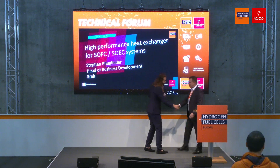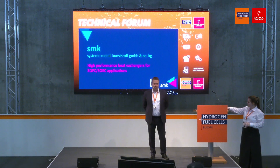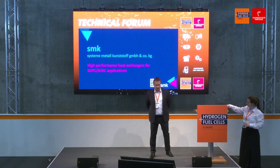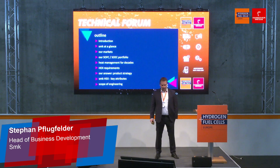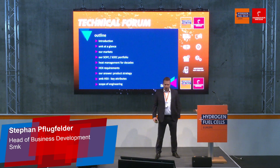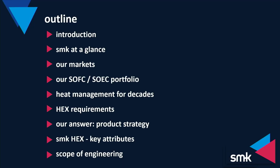Hello, nice to meet you. I welcome all of you. I am very proud to talk today about SMK and our high performance heat exchangers for SOFC and SOEC applications. Before I start my presentation I will give an outline about what I am talking about. I will start with a short introduction about my person, then talk about some important facts about SMK. Then we will go into the markets of SMK, and then deeper into the SOFC and SOEC portfolio of SMK.